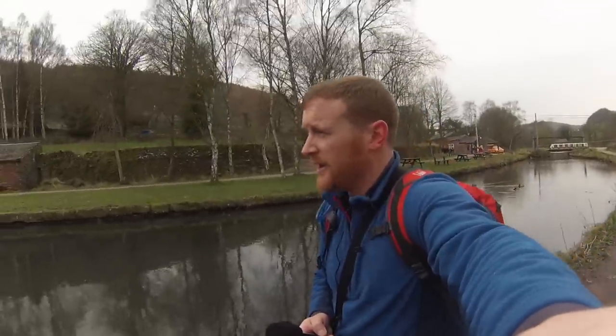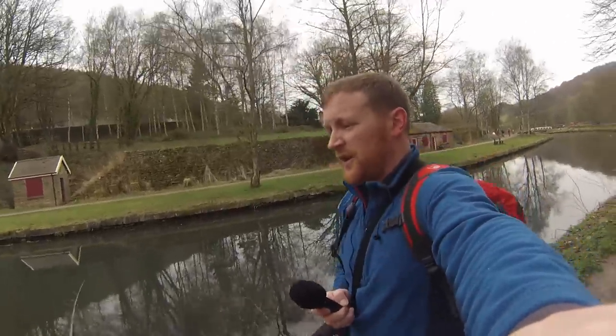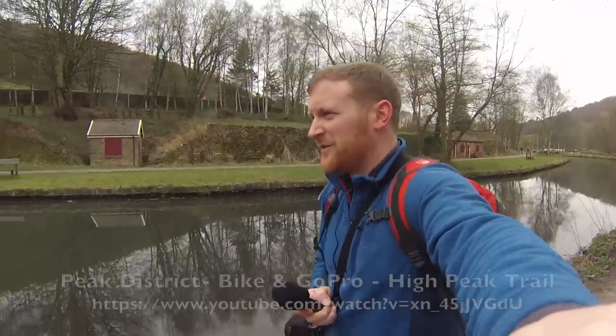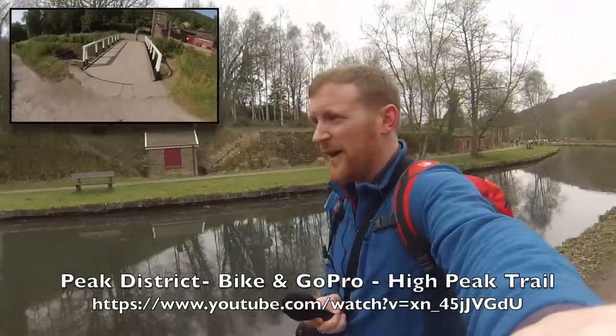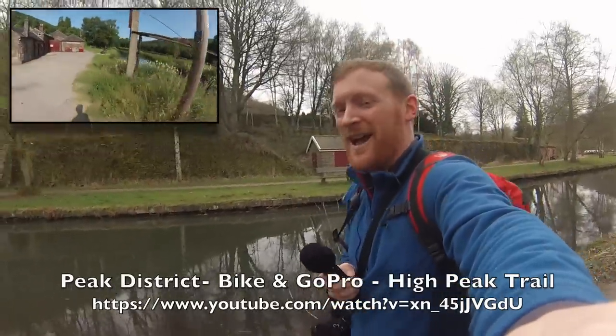The High Peak Junction is where the High Peak Railway met the canal, and the railway once led all the way over the top towards Buxton. It's now a very nice cycle trail. We've just heard in the last few months that the Peak District National Park Authority are planning to join up the High Peak Trail with the Monsal Trail to create a big loop. If you'd like to view my cycling adventure with my friend Ray along the High Peak Trail, click the video link, or head over to my YouTube channel.